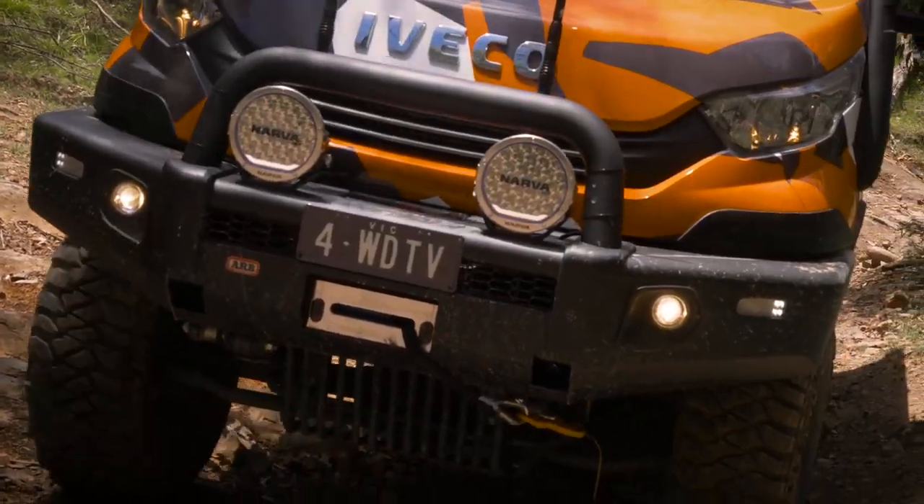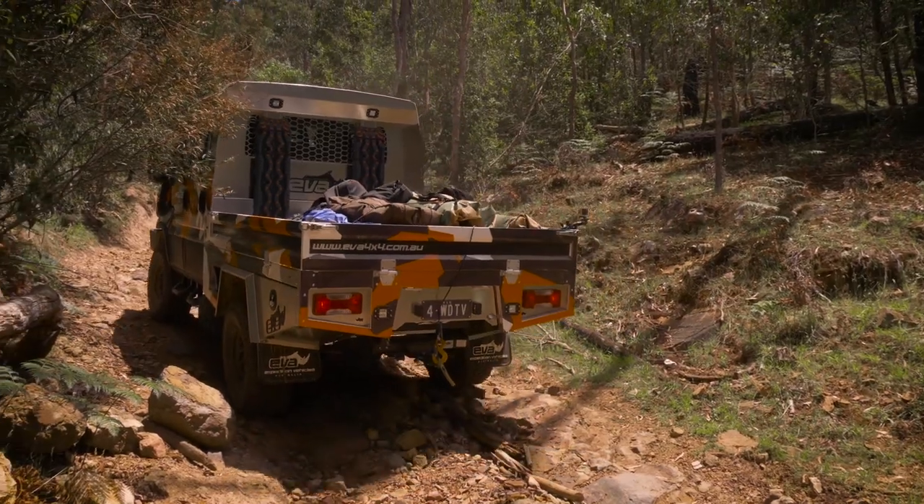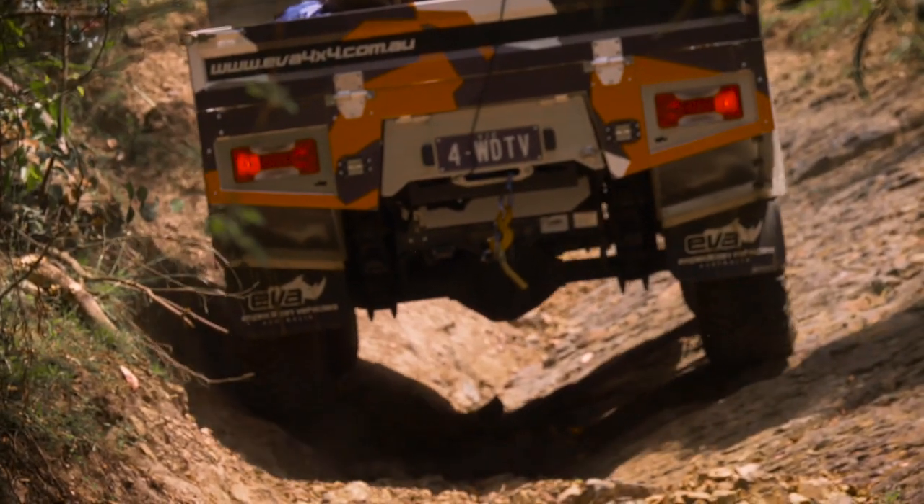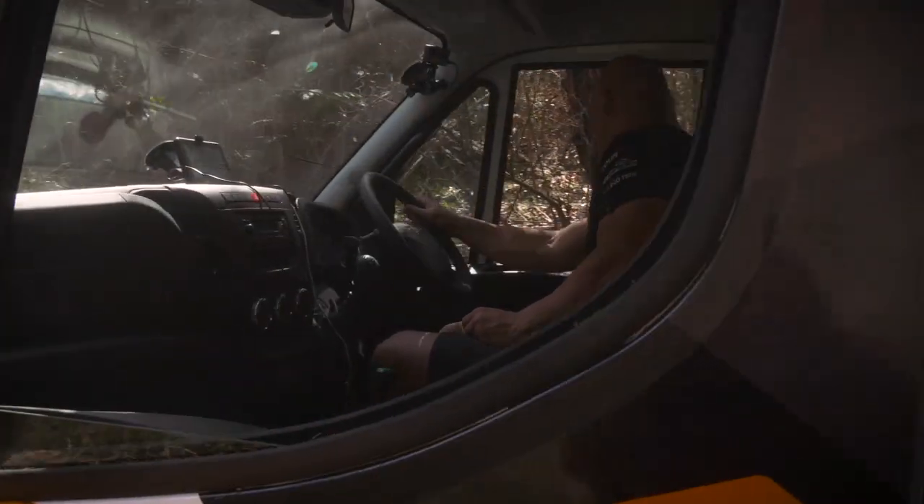We're going to straddle up and over these first lot of rocks. I'm in low, low four-wheel drive. I've got the rear diff lock on. First gear crawls so beautifully.